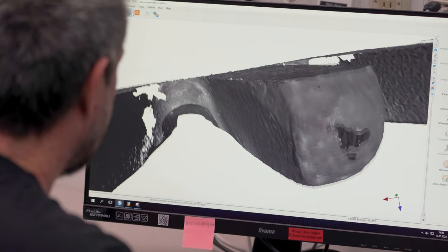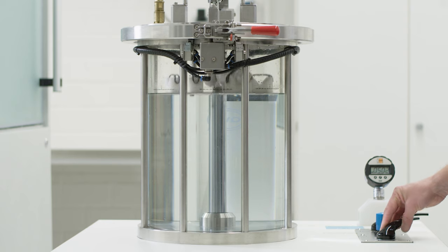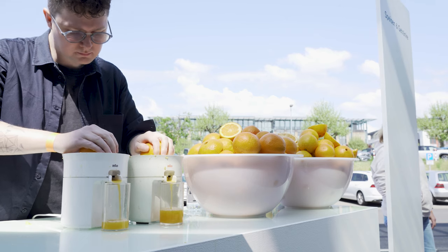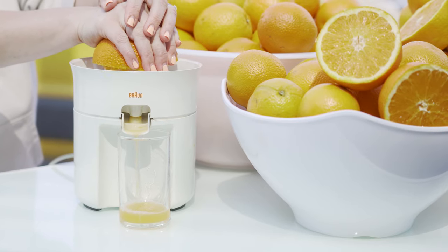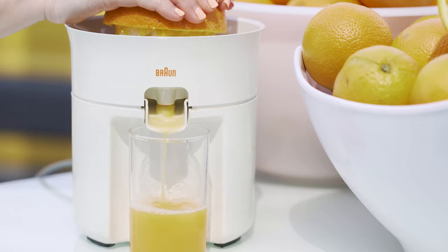This, combined with so many drop and durability tests, means that Braun's premium products are designed to last every day for years. So let's go back to the juicer — at 50 years old and a whole day of vintage Braun enthusiasts to serve, let's see how it performs.